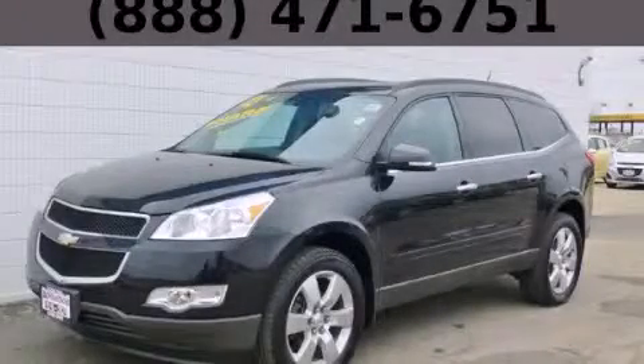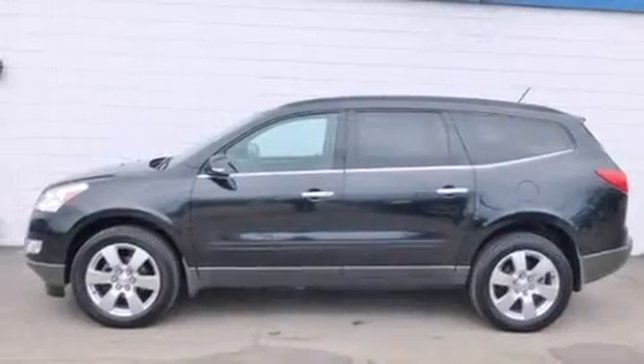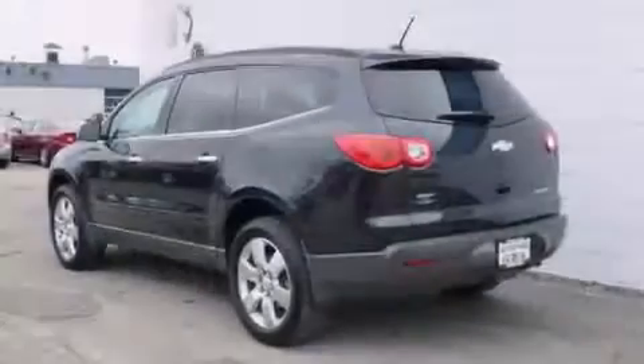This is a 2012 Chevrolet Traverse — plenty of space for what you need. It features a 3.6 liter 6-cylinder engine and an automatic transmission.